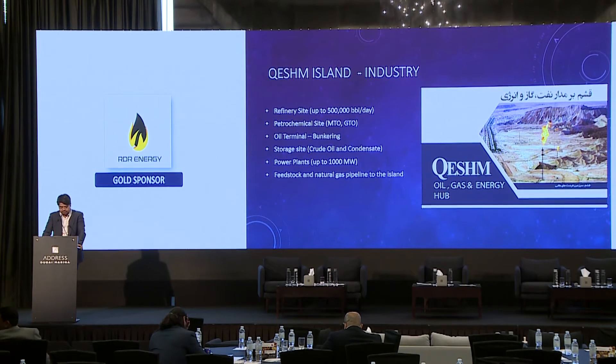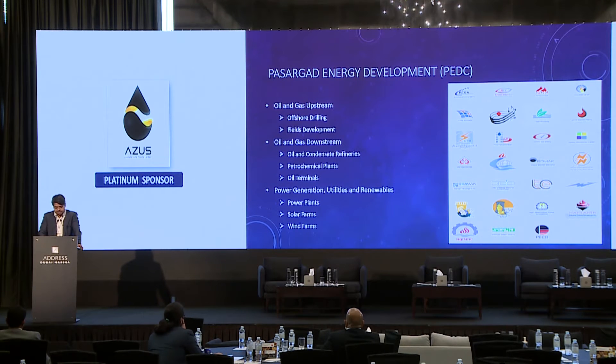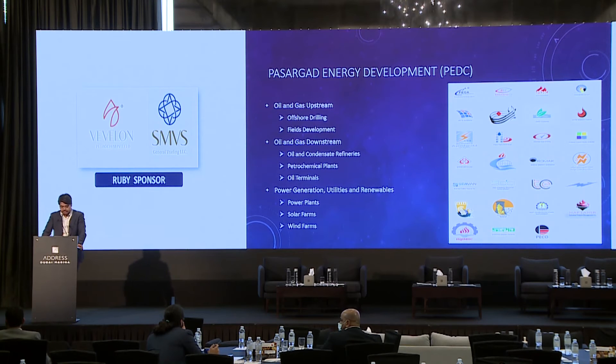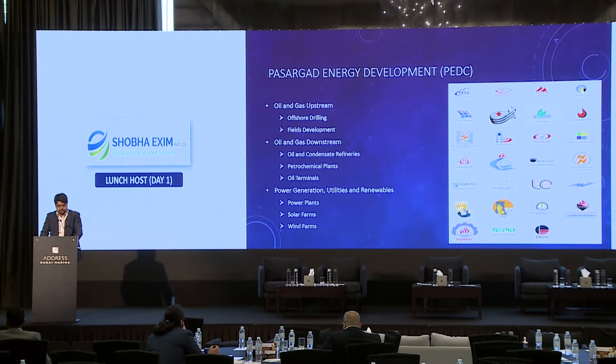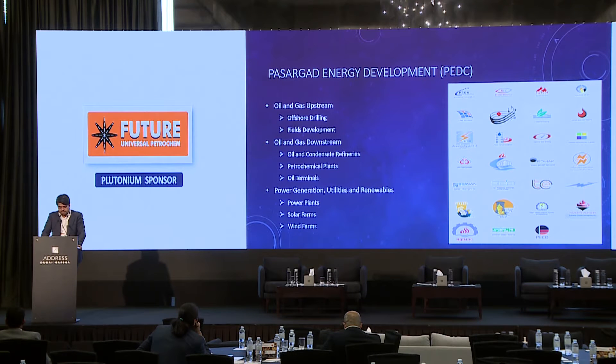According to this information, the Pasargad Energy Development Company, PEDC, has a prestigious oil, gas, and energy portfolio and has constructed and planned different projects on this island. PEDC's investments in this field are divided into two main categories: working in offshore drilling and field development, and downstream from crude oil and condensate refineries to petrochemical plants, which are in PEDC's portfolio.